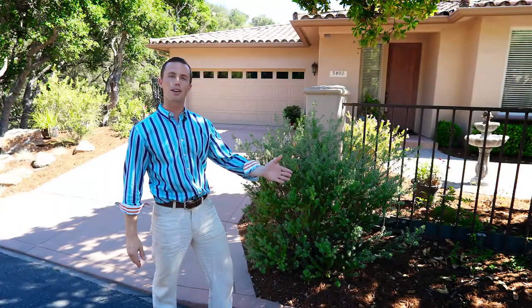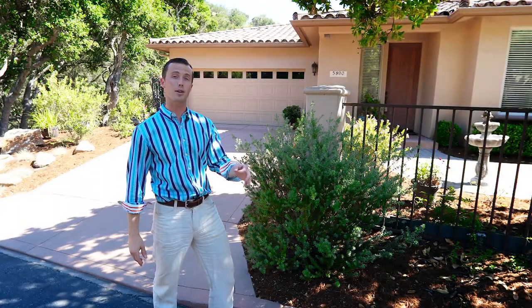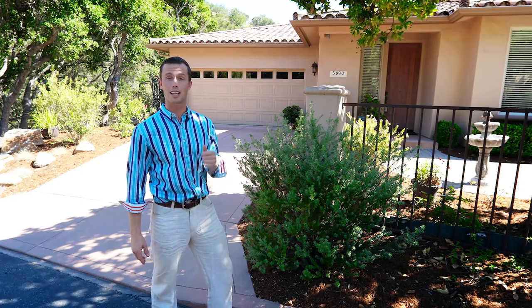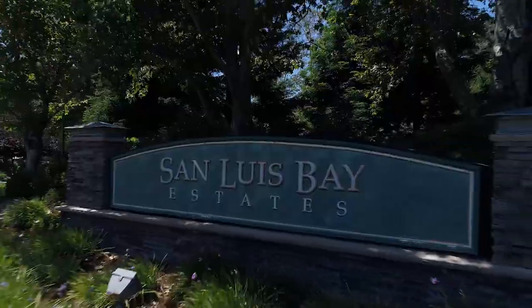Welcome to 5890 Buttercup Lane, a piece of paradise located in the Enchanted Hillside just above Avila Beach inside of Kingfisher Canyon of the San Luis Bay Estates.